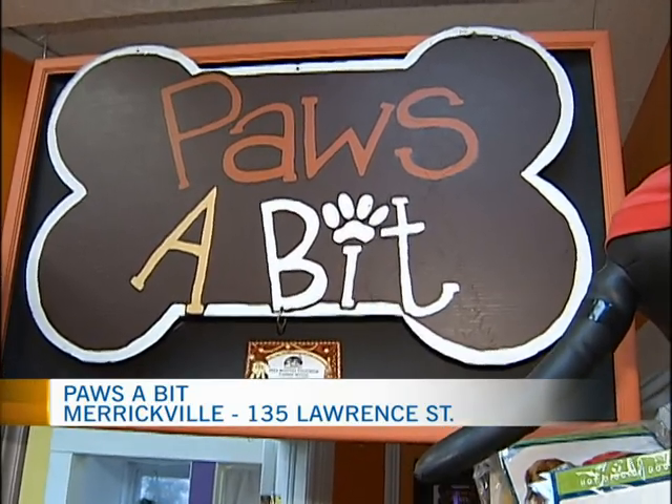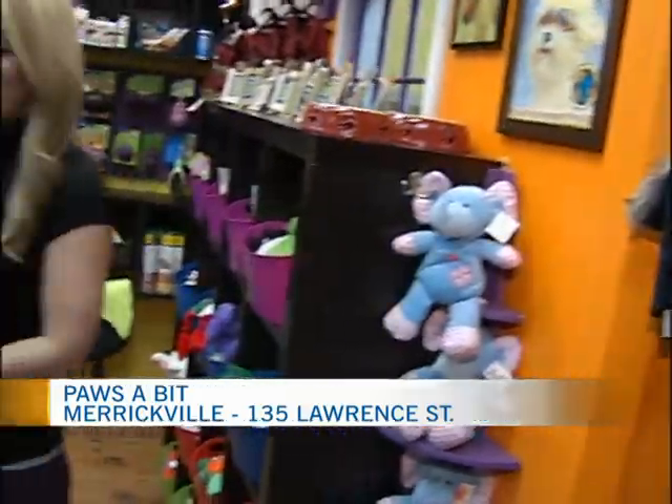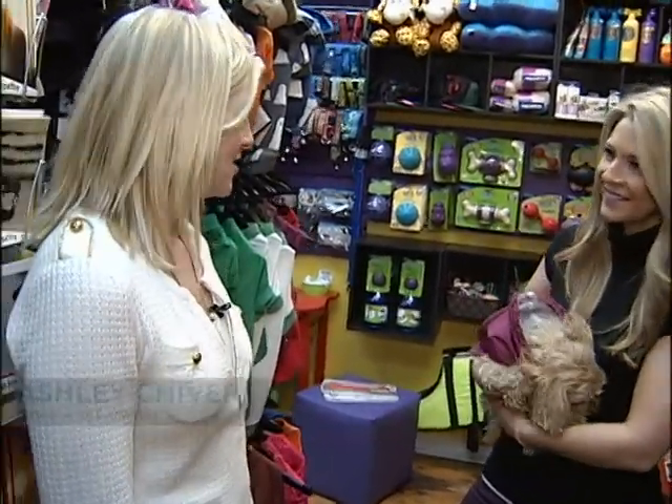Good morning and welcome to Pause a Bit here in Merrickville. So excited to be here this morning and I'm joined with the owner of this fabulous shop, Ashley Chivers. Ashley, tell us a little bit about your store. You kind of have everything you could imagine for dogs. We try and make dogs have the greatest life they could possibly live, so we want them to have a ton of fun. We try and carry everything that allows you to have lots of fun with your dog — being interactive with your pet and taking them out to do everything you possibly can.